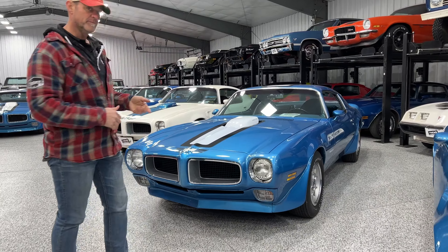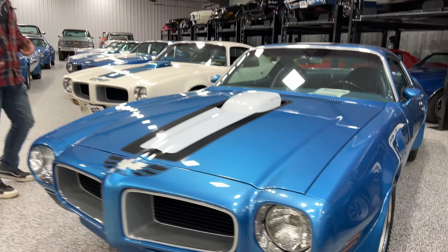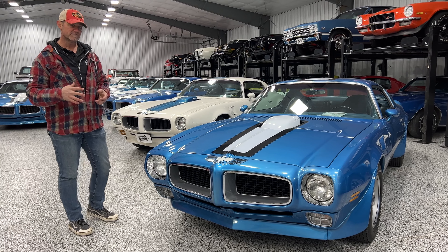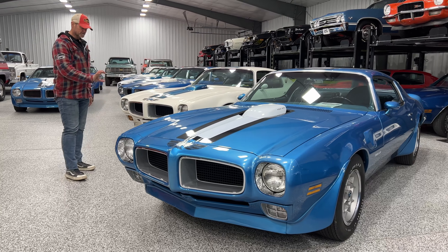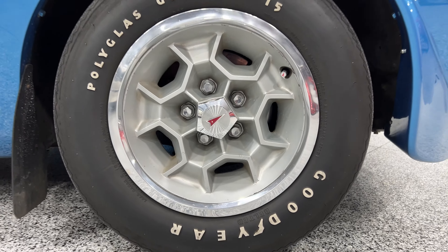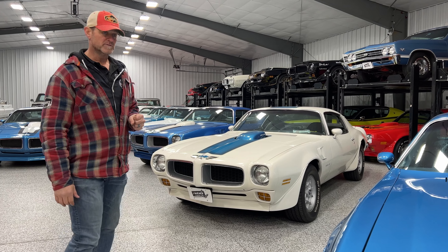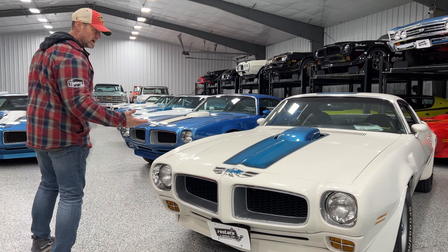They didn't actually introduce the honeycomb wheels until 71. So we have several cars that do have honeycomb wheels on them — 71 and 72. The honeycomb wheels are actually a really heavy wheel because they're made out of steel, but they have a polycast center that makes up the honeycomb on it, giving it a kind of flexible, rubbery feel. It takes a little bit of work to restore them — a lot of times they can get hairline cracks. But they're actually one of my favorites. That's what I had on my high school car. I've always loved seeing them on the cars, but I really like the rallies too.